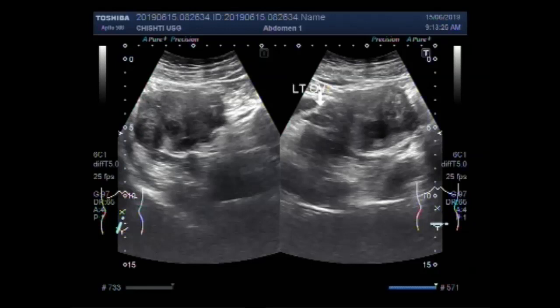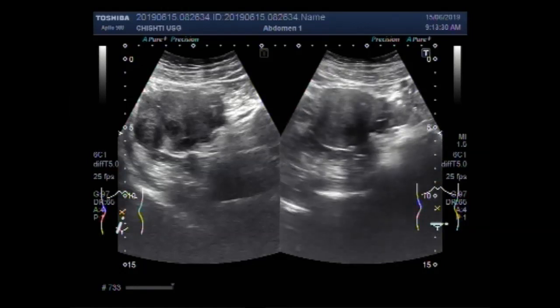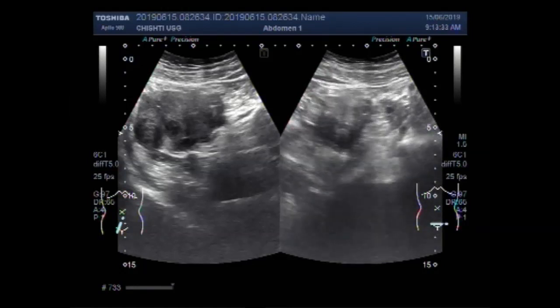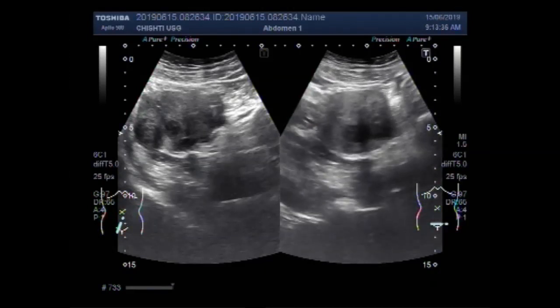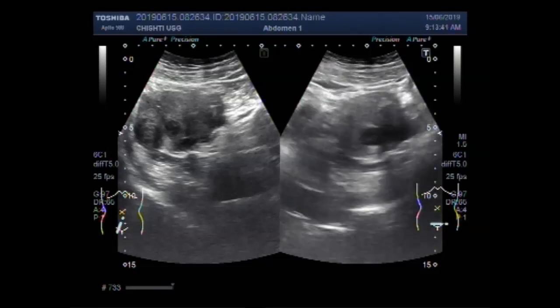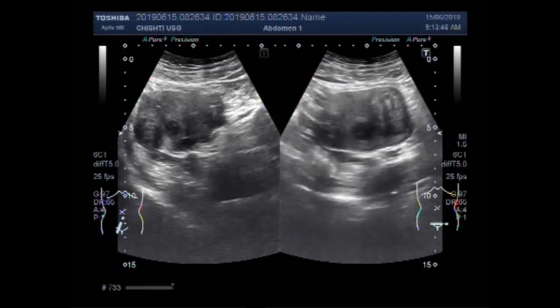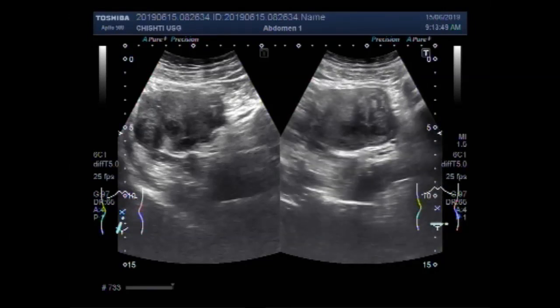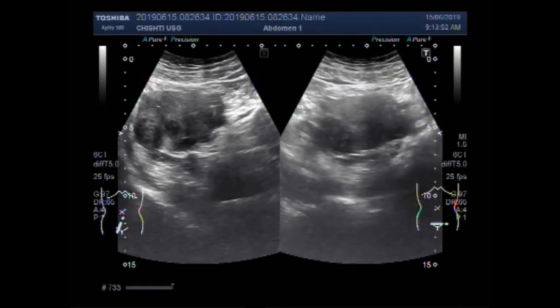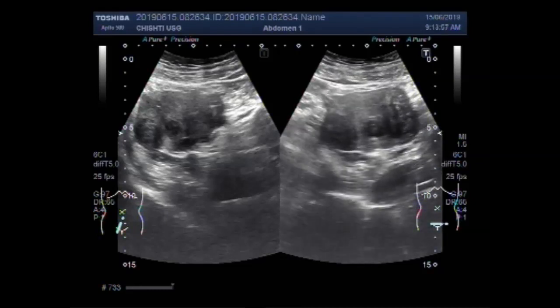This is the left adnexa area, and you can see multiple small masses. The majority of the masses lie in the posterior wall of the uterus. Anterior wall fibroids are also seen, as well as fibroids in the outer wall of the uterus.